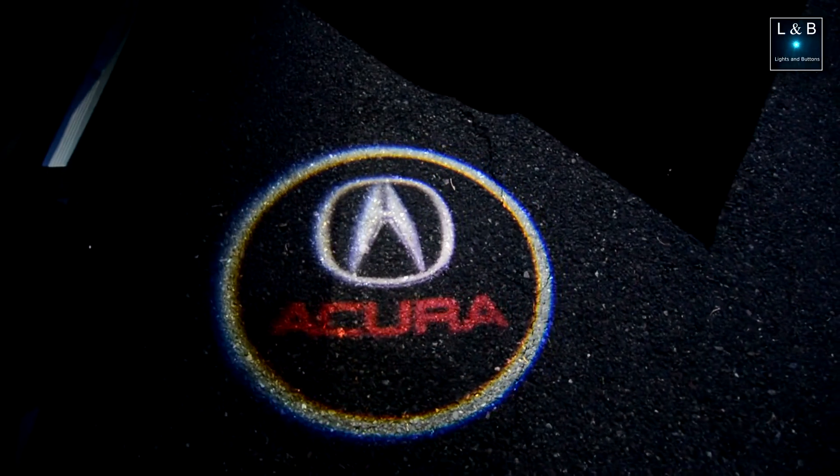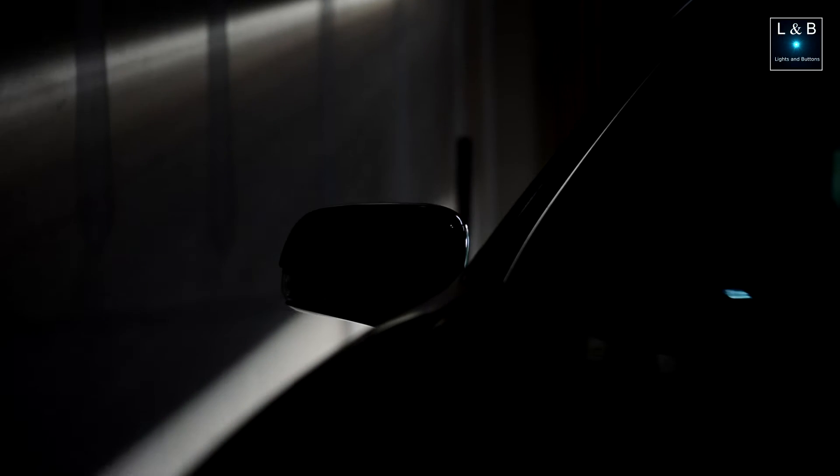A subtle thing I picked up on was the puddle lights — the lights that shine down to the ground when you open the door so you know what you're stepping on. Those are pretty dim, actually ridiculously dim. Even at night it's so dim that I just replaced them with Acura logo LED projectors I bought off Amazon, giving them a totally new look. The rear doors have no puddle lights at all, which for a luxury car is a shortcoming.